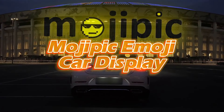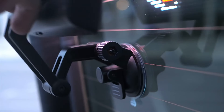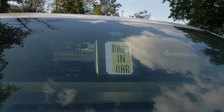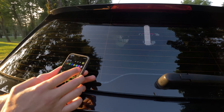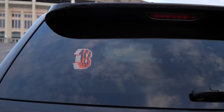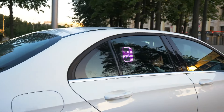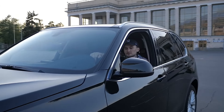Mojipic Emoji Car Display. Enhance your driving experience with a versatile LED display for your car, controlled by a mobile app that offers an array of emojis, animations, and the ability to create custom images and text. This easily installed display provides a fun way to express yourself, whether it's to show baby onboard signs, support your team, or just share messages. Siri and Google Assistant compatibility ensures hands-free operation for safety, while passengers can delight in entertaining 8-bit games.